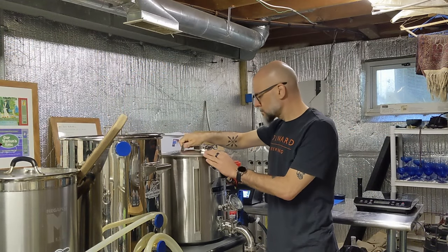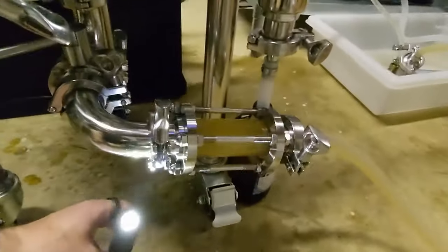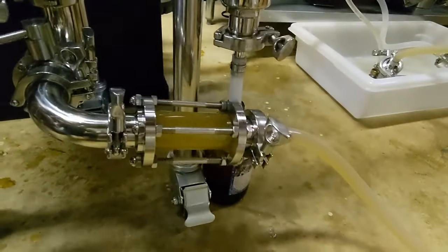My approach is to embrace the character of any and all local ingredients that I use. I use my local municipal water passed through a three-stage filter, and I make minimal adjustments for functional reasons such as yeast health.